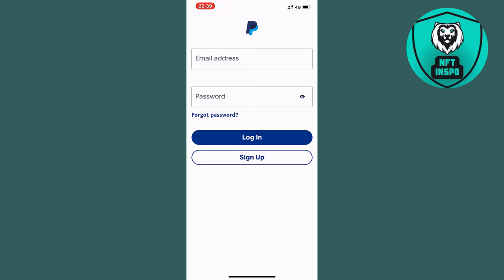The first step is going to be for you to actually log out of your PayPal account, but before doing so make sure that you know the details to log back in again. It's very important that you know your login details so that you can log back into your account.